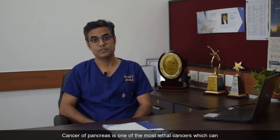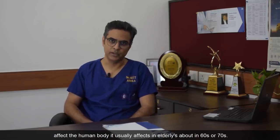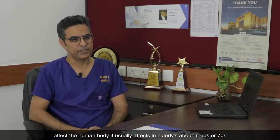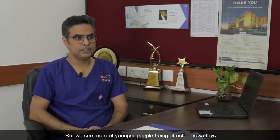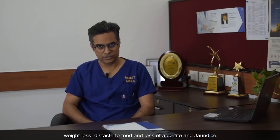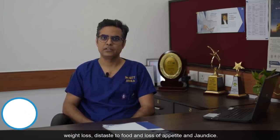Cancer of the pancreas is one of the most lethal cancers which can affect the human body. It usually affects the elderly, about in their 60s or 70s, but we see more young people being affected nowadays. Common symptoms of pancreatic cancers are usually pain in the abdomen which radiates to the back, weight loss, distaste to food, loss of appetite, and jaundice. Any patient who experiences any such symptom should immediately consult an expert for further evaluation.